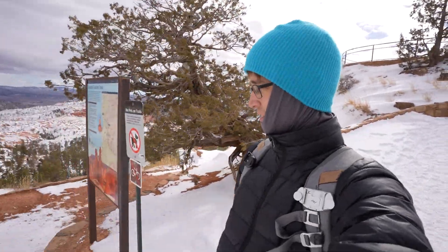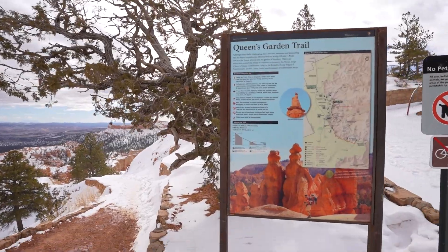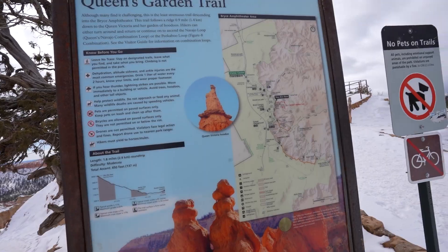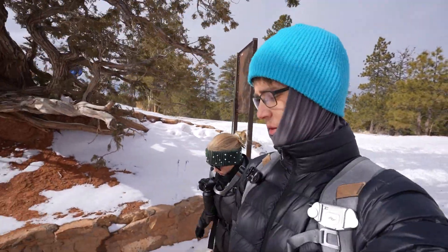I think we shot a few hundred pictures at the point there. Now we're going to try the Queens Garden Trail — let's see if we can see the Queen Victoria Hoodoo. 1.8 miles round trip. I think we can do it — we had a good rest and a good night's sleep, so we shall see.